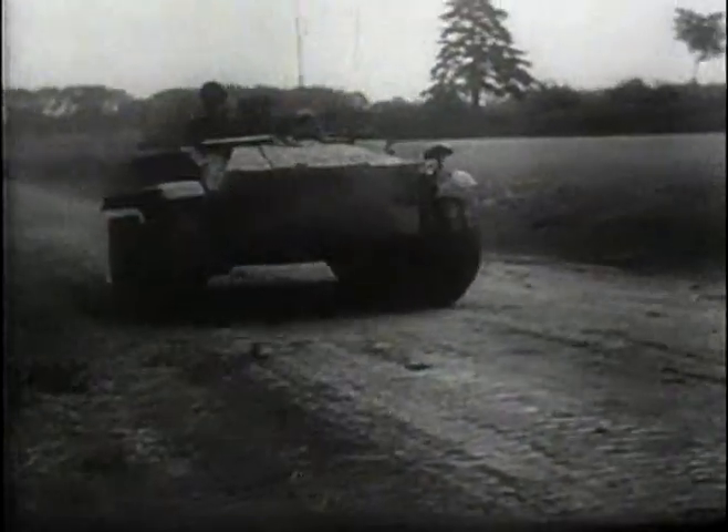In consequence, casualties were very high and this job was very unpopular among the troops operating machines such as the Borgvord B4 or the Goliath.